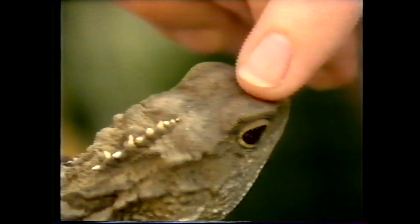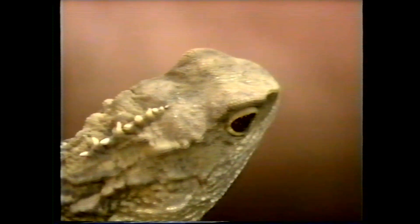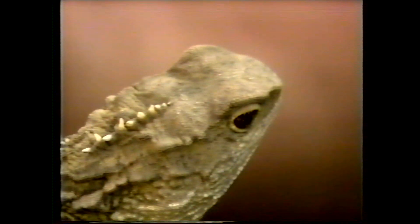Now, it's covered by skin and it can't see images, but it has the structure of a real eye. It's got a lens at the front, it's got a retina for receiving images, and nerves that run into the brain.